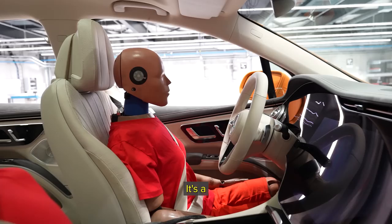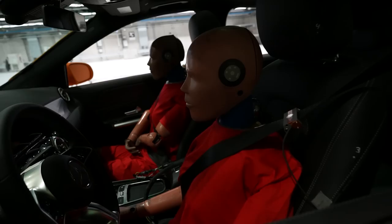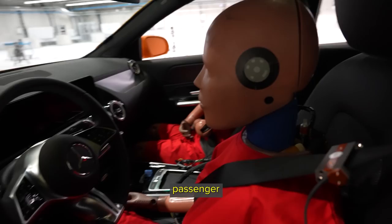They have a female driving the car that's going to crash, so it's lighter and a little scooted up a bit more. They have a male riding as the passenger. And then in the other car, the EQA, looks like a female driving and a female passenger. Good luck, dummies.